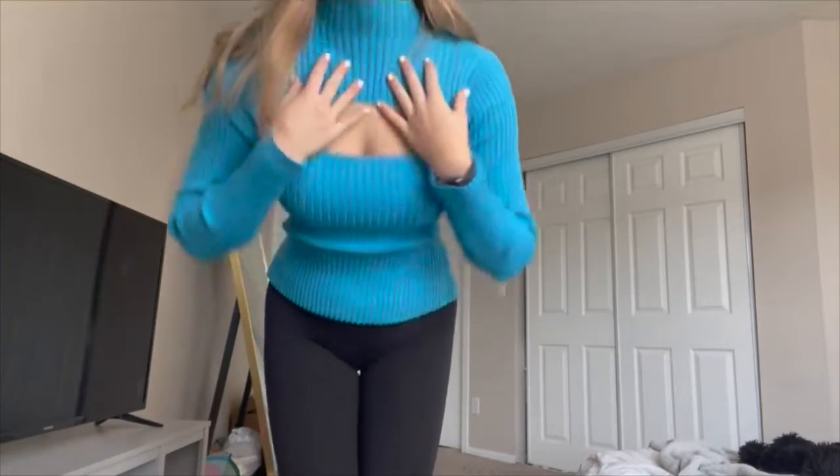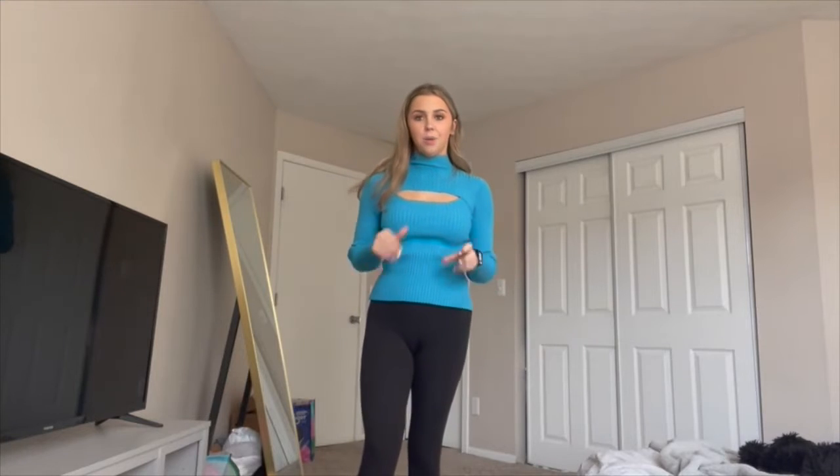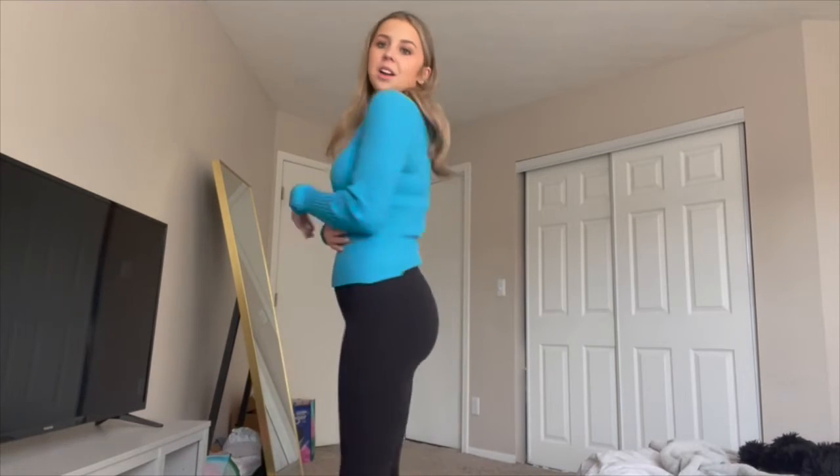It's also a turtleneck and it keeps you nice and warm. It is thin and not thick where it really gets itchy on you. It's just the perfect material.